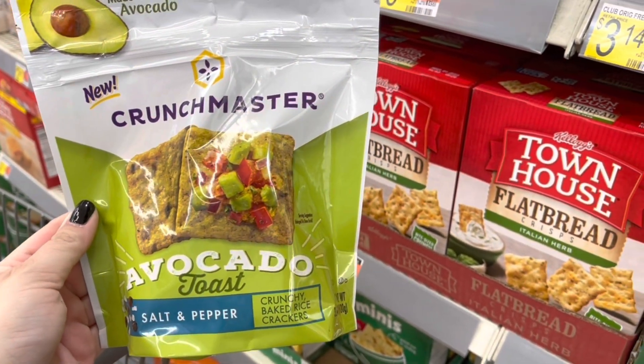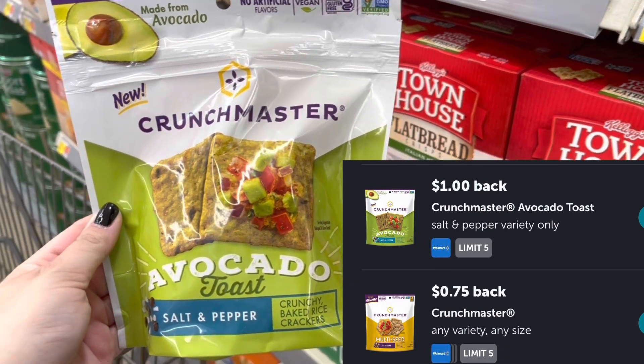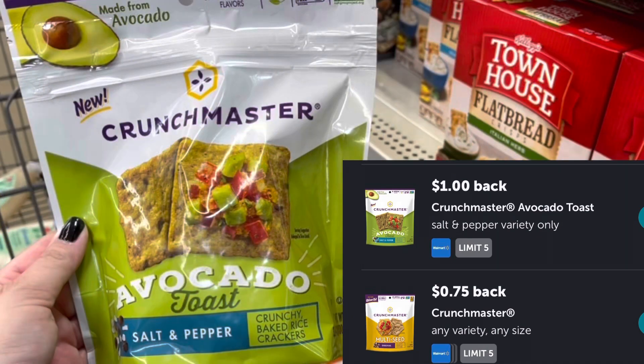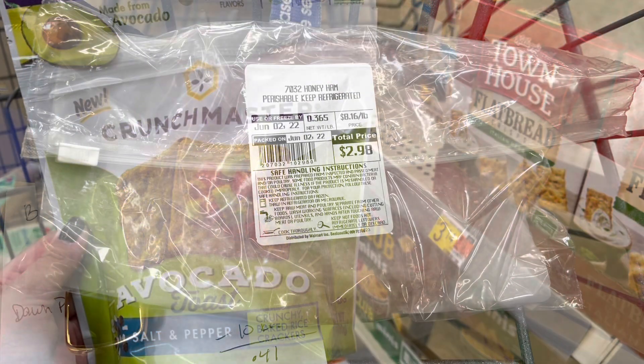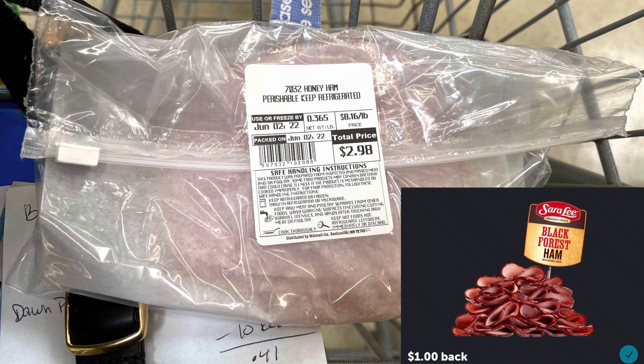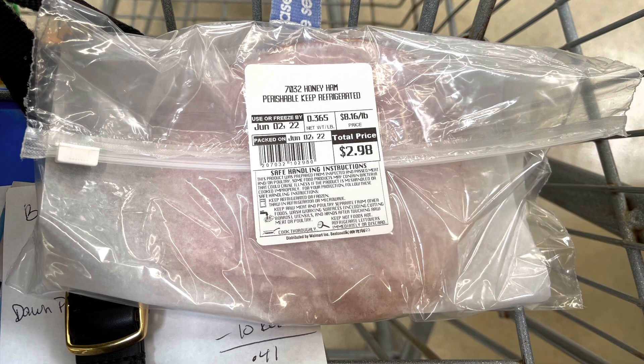I'm grabbing these Crunch Master Avocado Toast crackers for $2.98. We have two different rebates attaching on Ibotta — one for a dollar and one for 75 cents — making this a $1.23 money maker. I'm also grabbing some Sarah Lee lunch meat; I asked for a third of a pound so this is $2.98. I'll submit to Ibotta for a dollar back, making this $1.98.